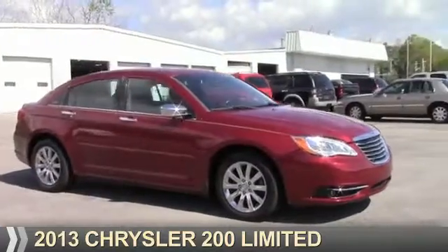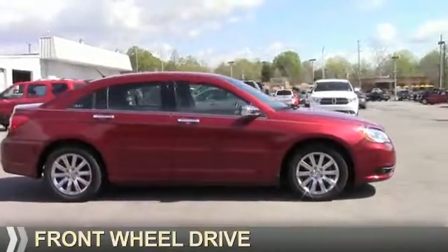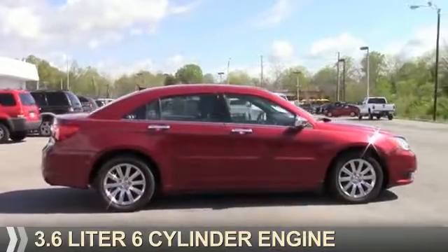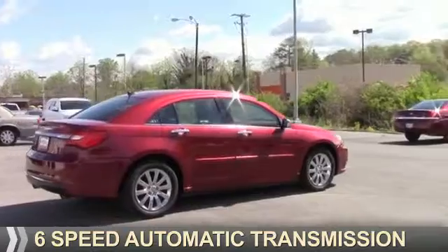Presenting the 2013 Chrysler 200. It's powered by front-wheel drive, a 3.6 liter six-cylinder engine, and a six-speed automatic transmission.